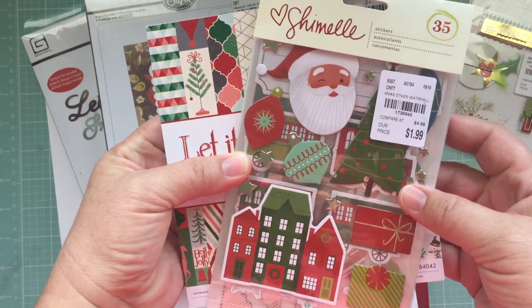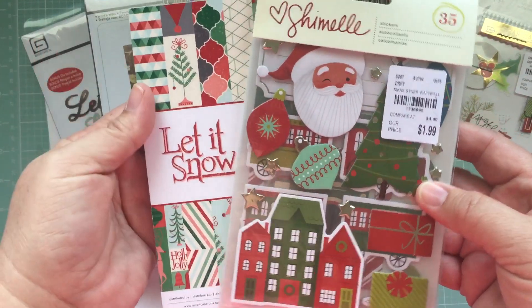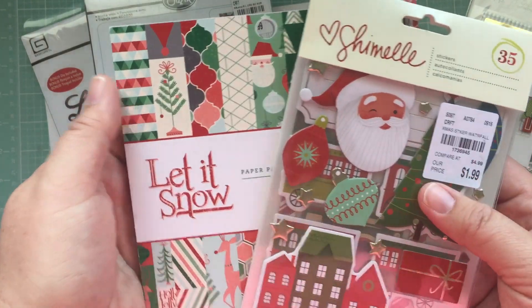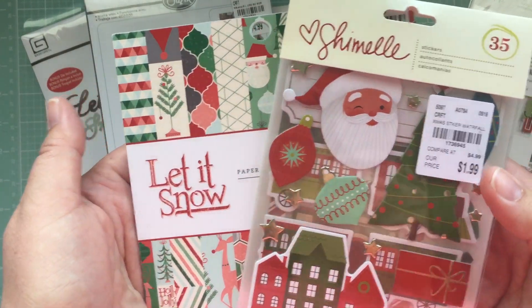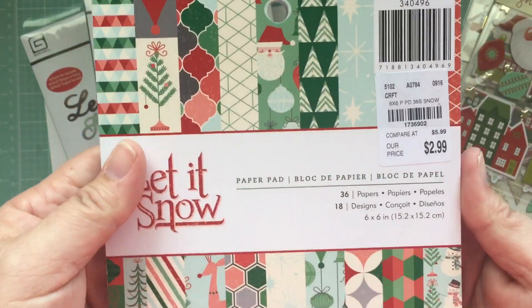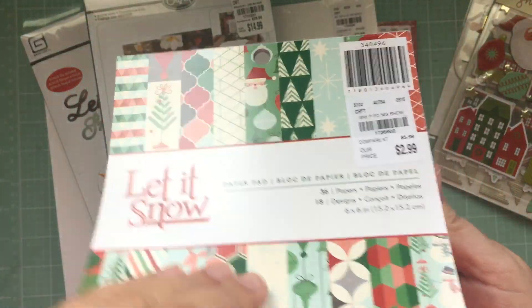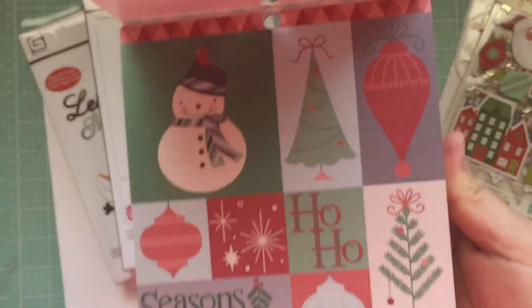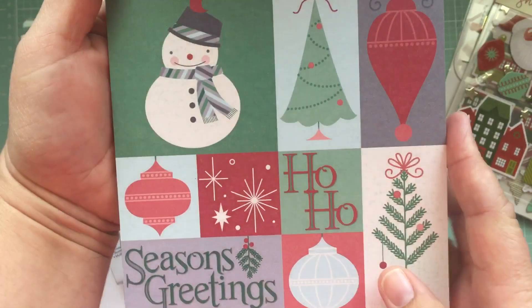I'm sure I could probably buy it online, but I'm really bad about that — I love to touch it and see it in person. Does anybody else like that? I thought the papers complemented each other and they were unique. Let's take a look — they're single-sided, you get two of 18 designs. This one is a cut-apart.